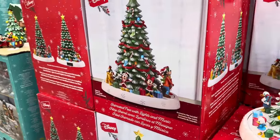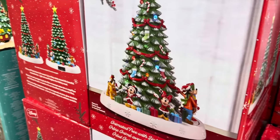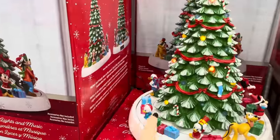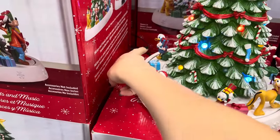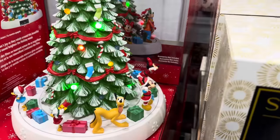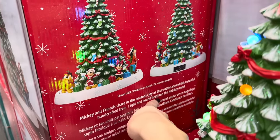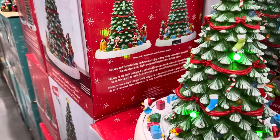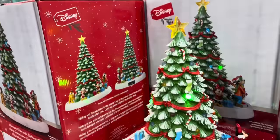This is pretty — an animated tree with lights and music. You've got Goofy, Minnie, Mickey, Pluto, Donald, and the kids. It lights up, it sings — the light and sound heighten the holiday mood. This is on sale until the 20th of November, making it $84.99.